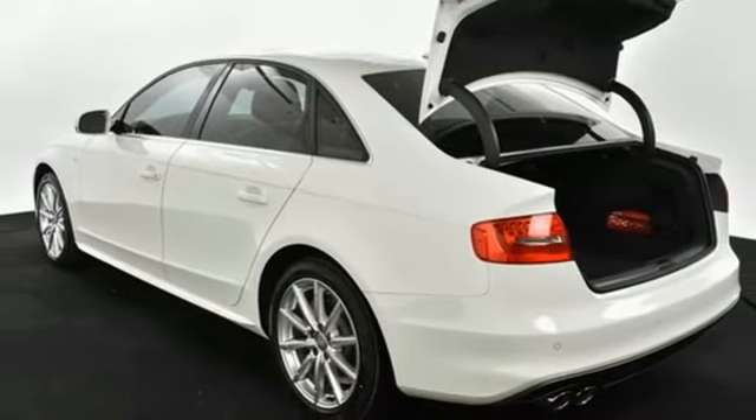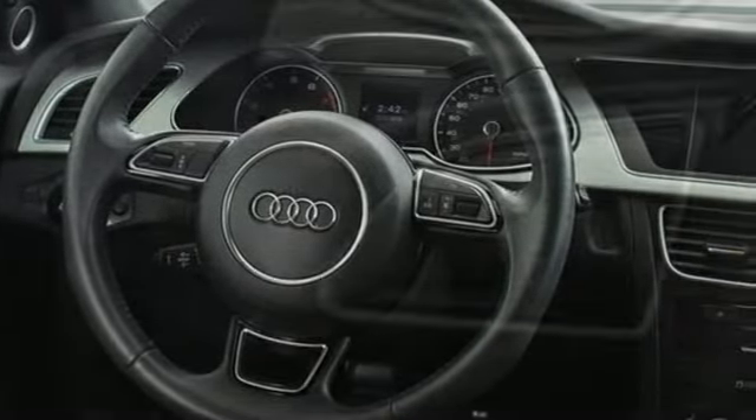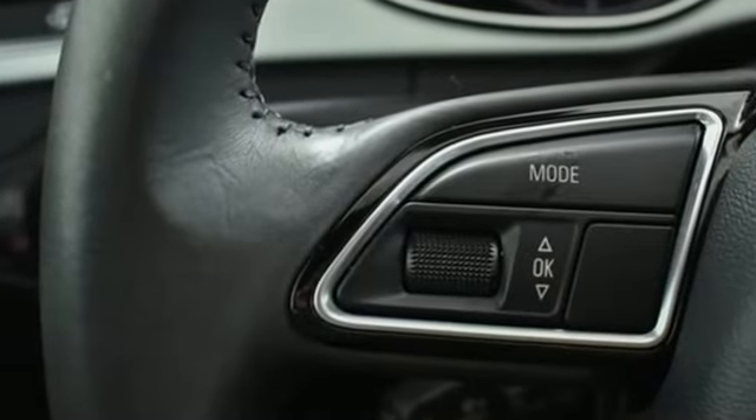Car and Driver adds, foot room is excellent and there's enough elbow room for NBA-ers. When you drive an Audi, the design and performance makes sure you stand out in a crowd.